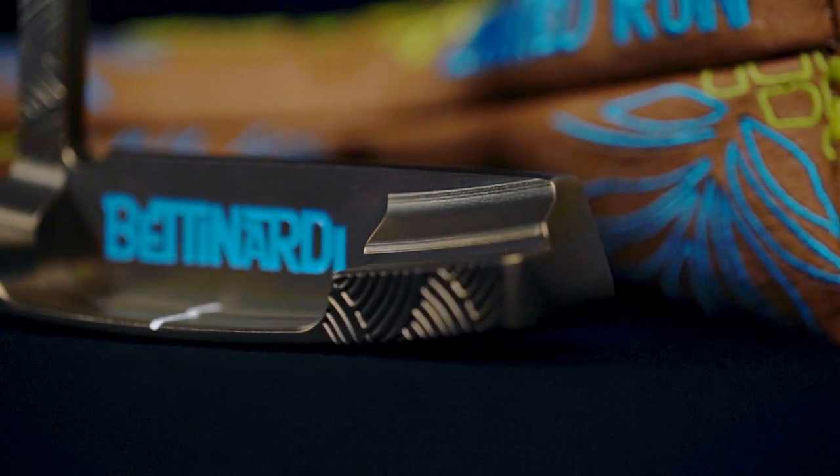It features a floating pocket, slightly larger bumpers, and a tour-inspired, really clean top line. The putter was milled from 303 stainless steel and has a hand-torched gold flame finish throughout.